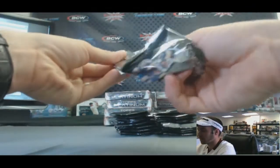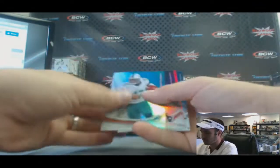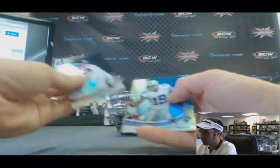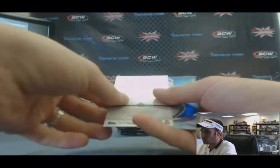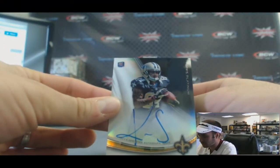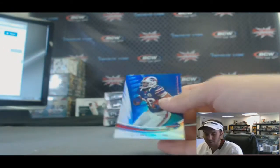Let me get a big autograph here. Joseph Randall, X-Fractor. Had a pretty nice game. Kenny Stills autograph — very good game in his debut.